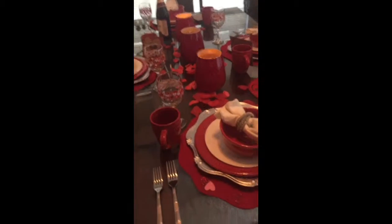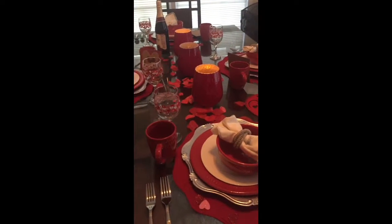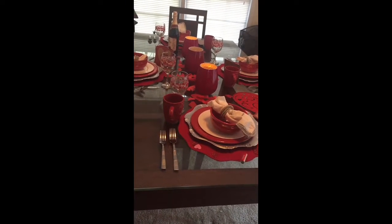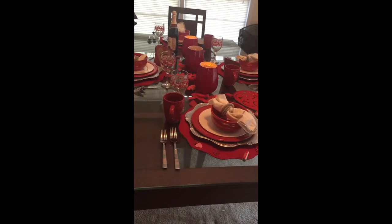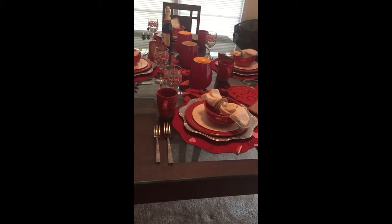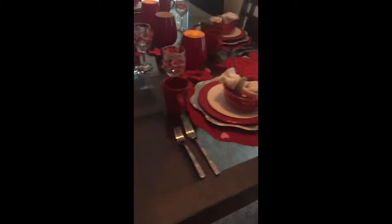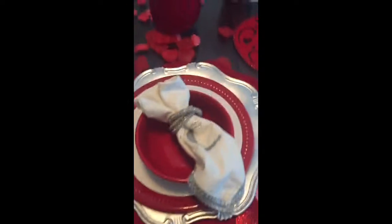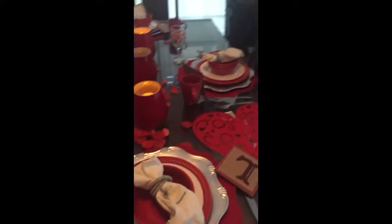Hi, welcome back to my channel! Thank you guys for joining in today. I just wanted to do a short video on my Valentine's Day tablescape. I decided to set the table just in case there would be a special someone dropping in. As of right now, no visitors for this tablescape for dinner — but thank you guys for coming in, so you guys are welcome at this table.